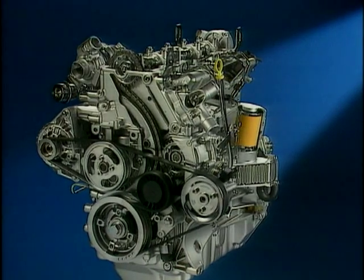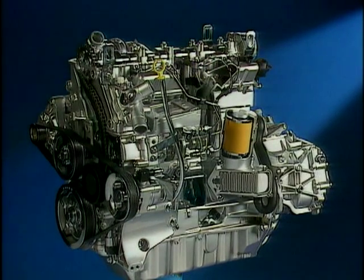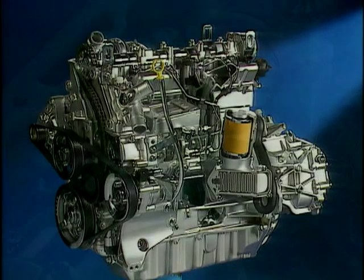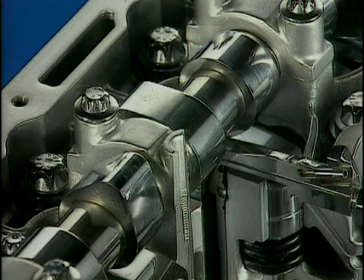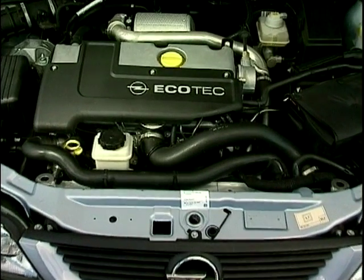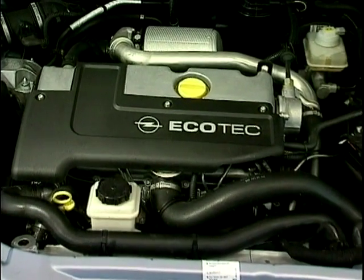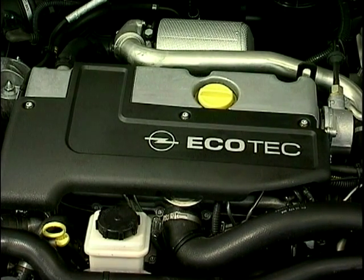Currently in two litre form for the Vectra and Omega, and from the spring in 2.2 litre form for the Sintra, the new engines are at the forefront in emissions control thanks to high injection pressure made possible by the new head design. Aided by an integrated platinum coated oxidising catalytic converter, the emissions are approximately 20% below the EU 96 standard.